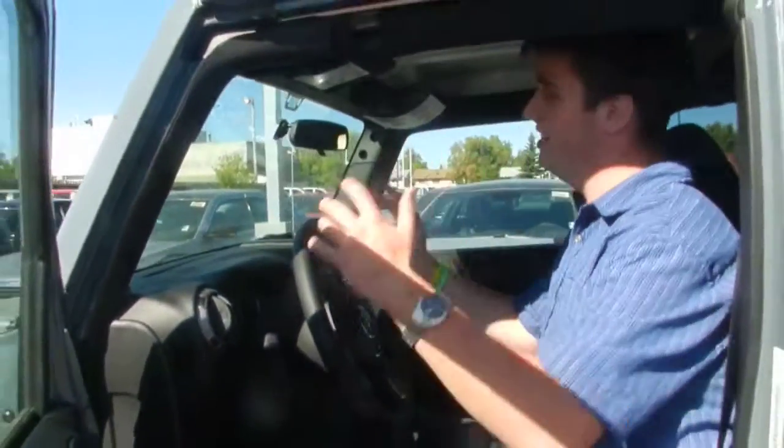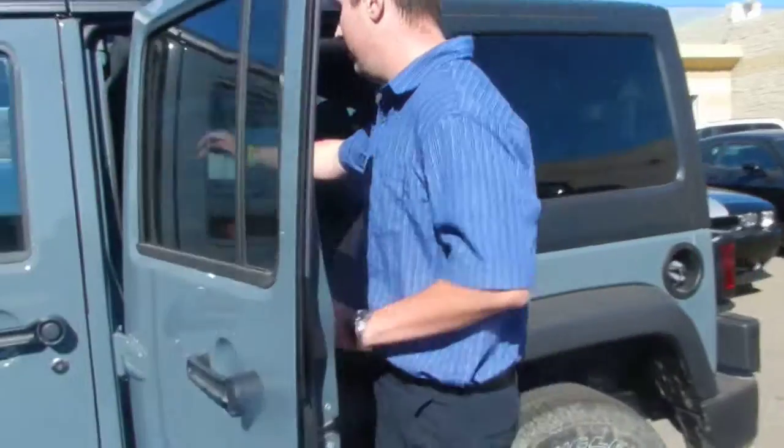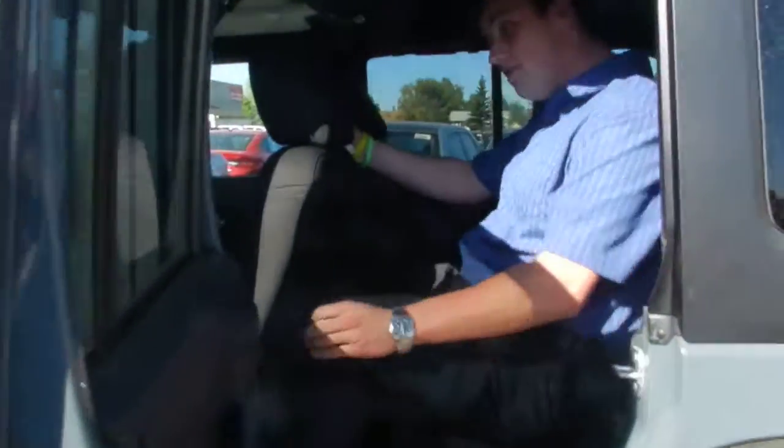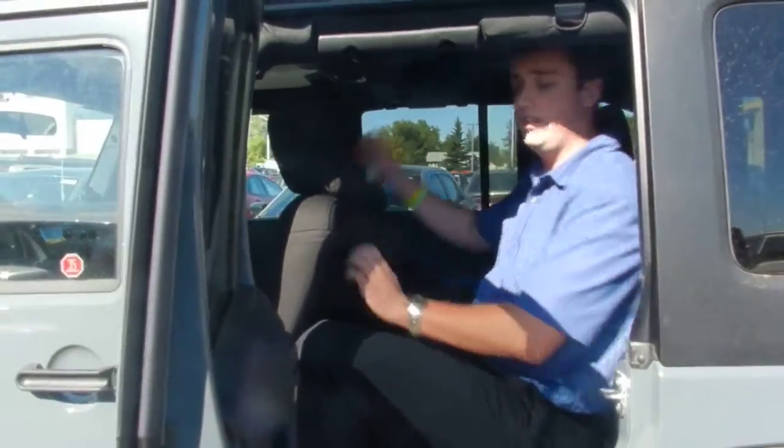I'm a gentleman of about 6 foot 3 — it's easy in here, it's lots of space, very comfortable. Even leaving it at the front, it was comfortable to hop into the back here — it's still plenty of room, very comfortable in here, as well as the tops come off fairly easy.